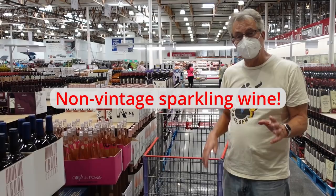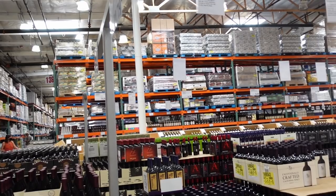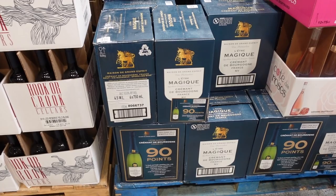Our friend Virginia Grady brought over a bottle of wine yesterday — a non-vintage sparkling wine from Burgundy. And it's on closeout, so it's less than $7 a bottle. Delicious. Worth triple that.